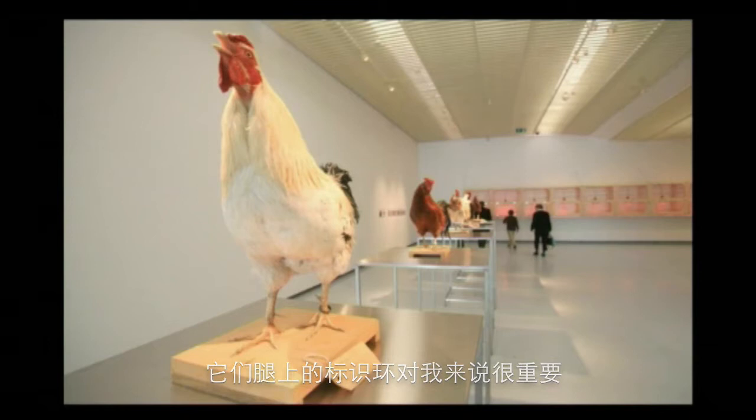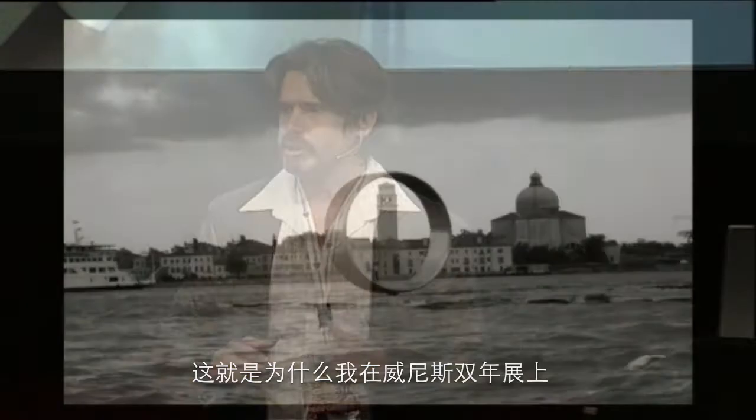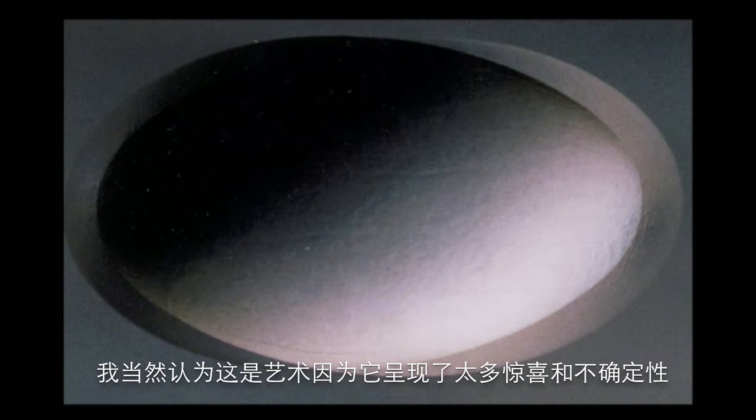What is important for me is the ring on the leg. Because for me, the ring shows that mankind is coming into this project. That's why I enlarged this ring six meters high here on the canal at the Biennial of Venice last year. Is this science? Is this biology? Is this art? For sure, I think it is art.